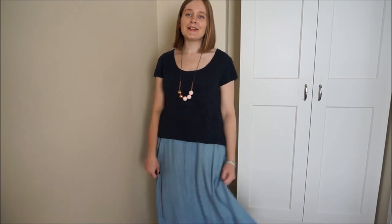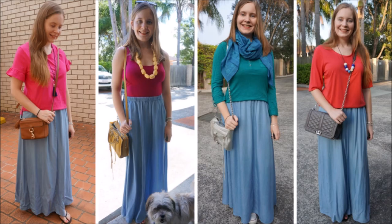This month it's this beautiful blue chambray maxi skirt which I absolutely adore. I got it a little over three and a half years ago and I've worn it more than 30 ways, so I picked my favourite 30 ways to put together in this lookbook video and show you how you can style something similar in your wardrobe.